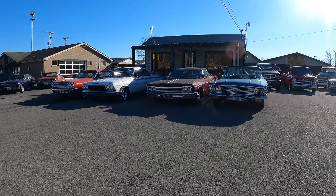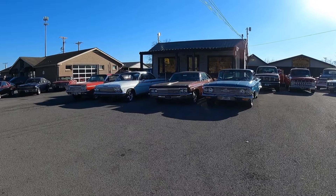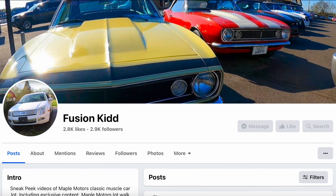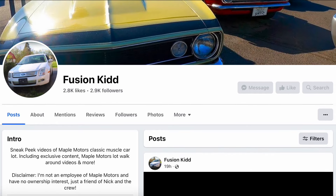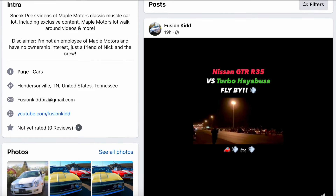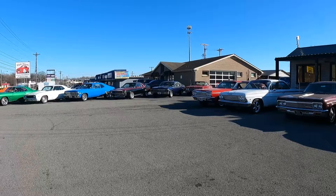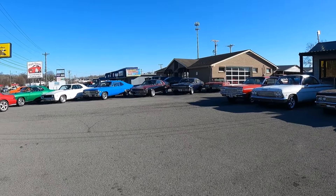If you don't have a Facebook, no worries — I'll still be posting this week's video here on YouTube tomorrow. I may continue posting the lot walks a day early on Facebook, so go follow the Fusion Kid page to be notified when videos go up. I also post other muscle car content on there pretty much daily, so check that out while you're there.